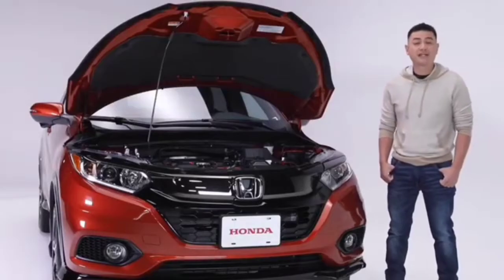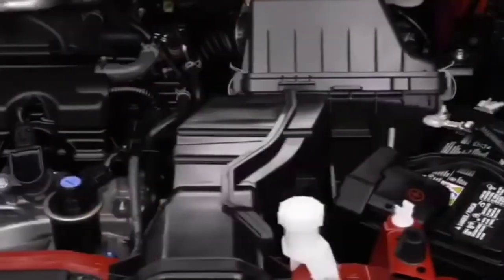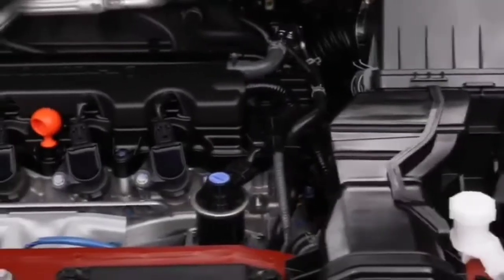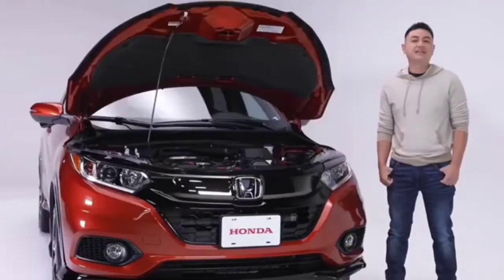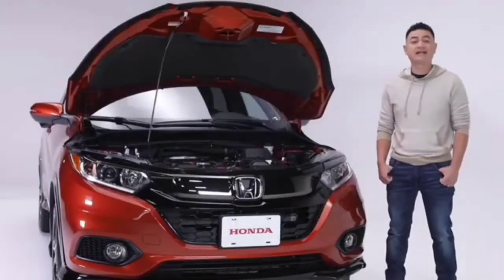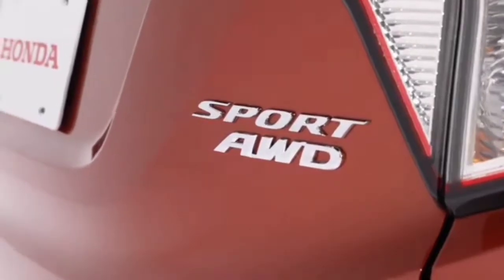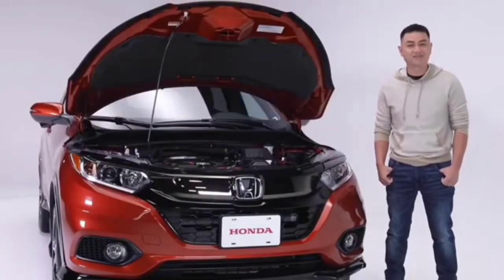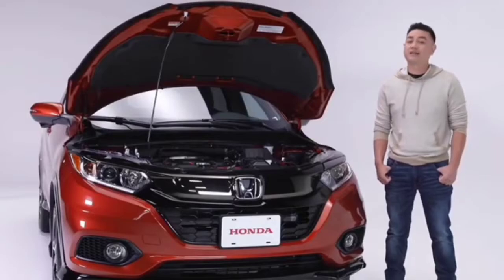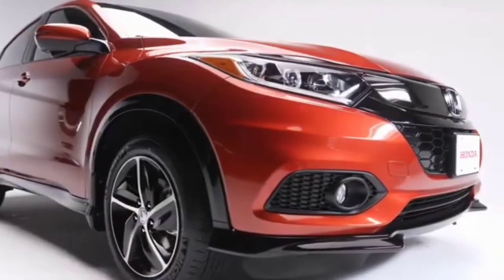Powering this HR-V Sport is a 1.8-liter Ivytech four-cylinder engine making 141 horsepower and 127 pounds per foot of torque. The CVT transmission combined with Honda's Eco Assist system is designed to keep your ride as efficient as it is smooth. The HR-V's real-time all-wheel drive keeps your confidence levels high in practically any condition. Fuel economy ratings come in at an impressive 8.5 liters per 100 kilometers city and highway combined.